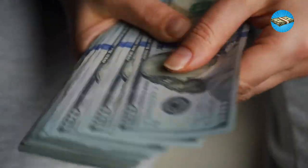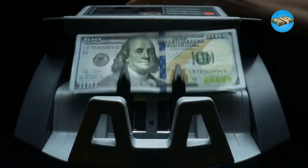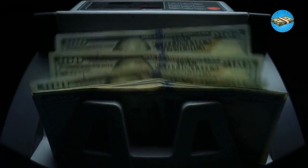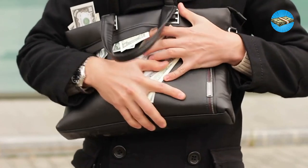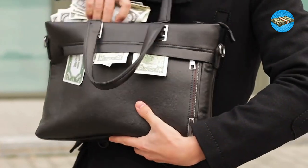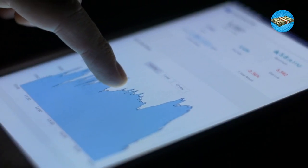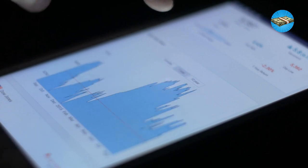Hack 5: Track your net worth. One of the things I wish I had done sooner is tracking my net worth. If you have a mental picture of your net worth, every spending decision will make so much sense. This keeps you grounded and gives you an idea of how important it is to make the right financial decisions. Track your net worth and consider living a low-maintenance lifestyle to ensure your net worth can grow bigger over time.